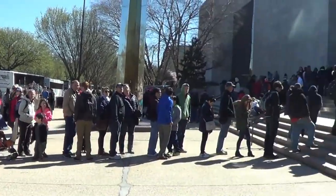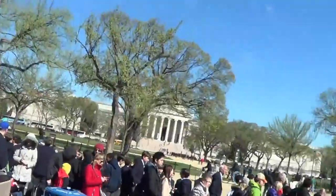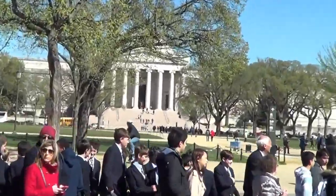So we decided to do the museums indoors today because it's quite brisk, and apparently so did everyone else. We've got an insane line to get into the Air and Space. So maybe we go over to Natural History? There's no line.